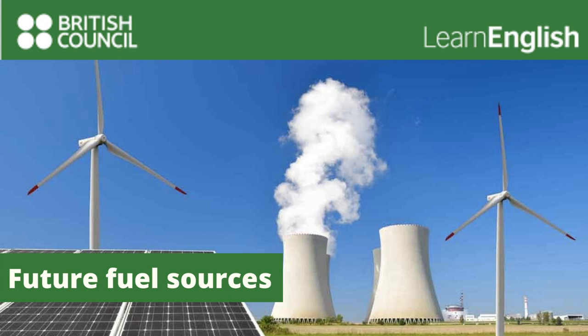So, solar power is the answer. It can definitely help to reduce those gas and electricity bills. We hope you've enjoyed this recording. To find out more about the British Council and the services we offer, contact your local British Council office or go to www.britishcouncil.org. Bye for now.